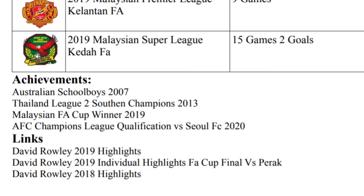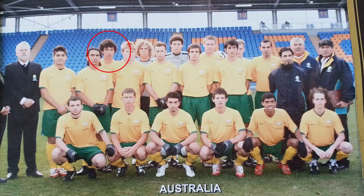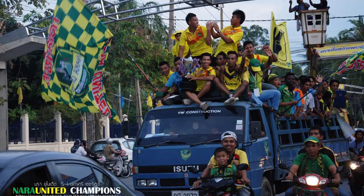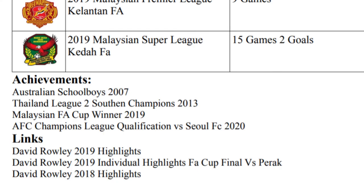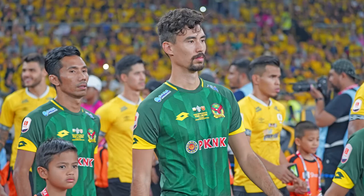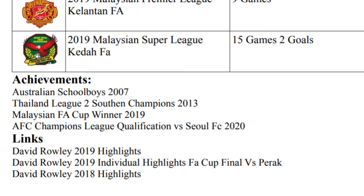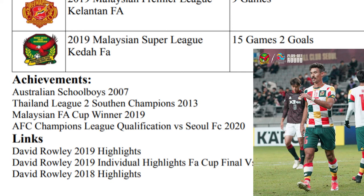Underneath the club history, I've got my achievements. In 2007, Australian School Boys. Then in 2013, I won the Southern Championship with the Thailand team Naraa United. Last year, I won the FA Cup with Keta FA. And then at the start of this year, we were in the Champions League qualification. Just the main achievements I put down there.